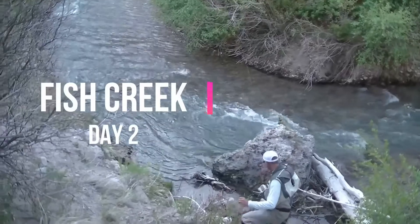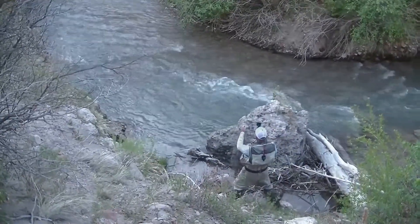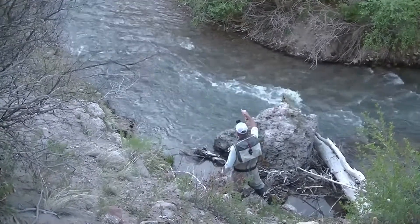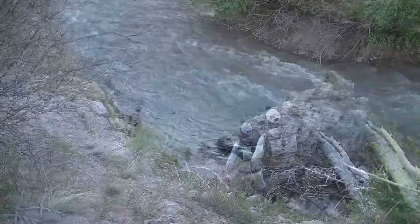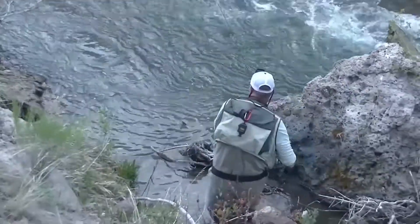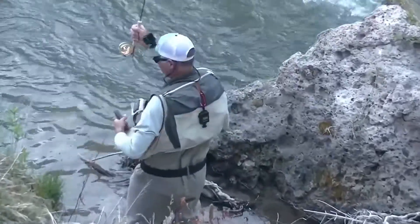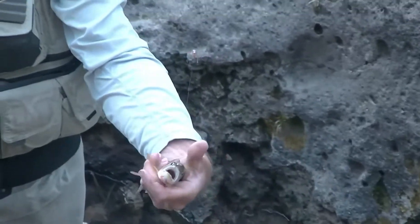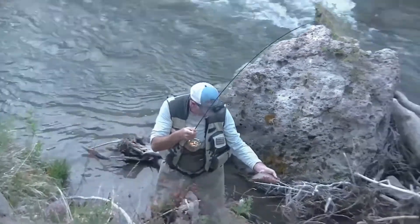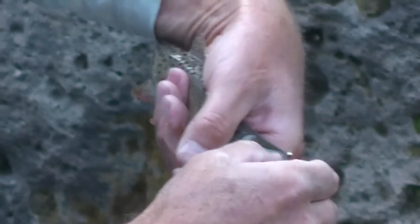We now begin day two on Fish Creek, just out of Joseph, Utah, where Lindsey and I learned to fish as kids. As young boys, we could only catch rainbow trout in this little stream, but several years ago Bonneville cutthroat were reintroduced. We're excited about that, and this is proof positive that it's true.